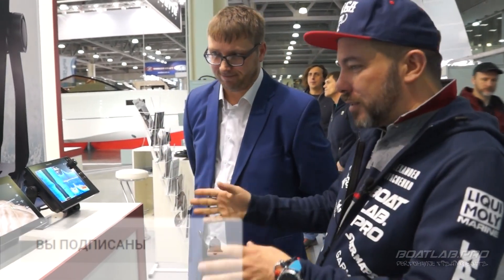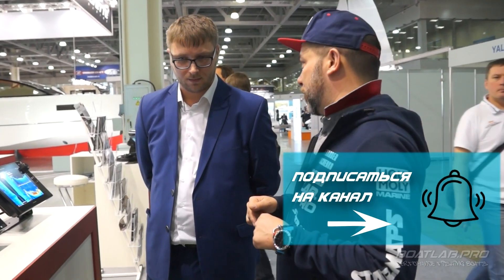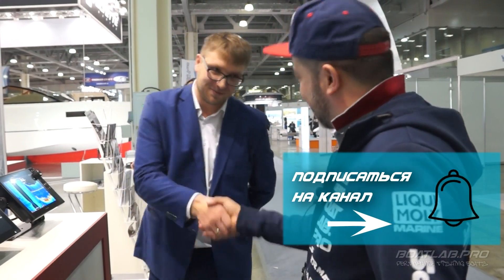Вадим, благодарю тебя за интересный рассказ. Ещё приду к вам обязательно на стенд — пощёлкать, поговорить, потыкать в эти приборы. Надеюсь, что наши зрители оставят свои вопросы к тебе в комментариях, и ты заглянешь на канал и обязательно на них ответишь. Спасибо большое!